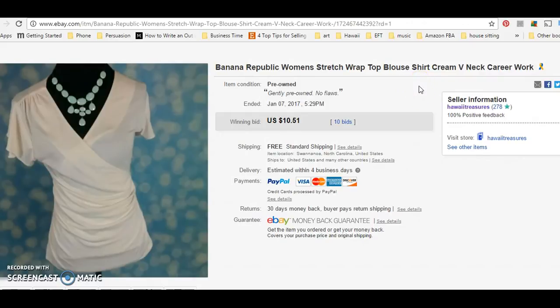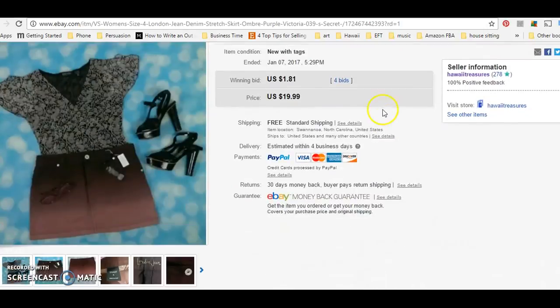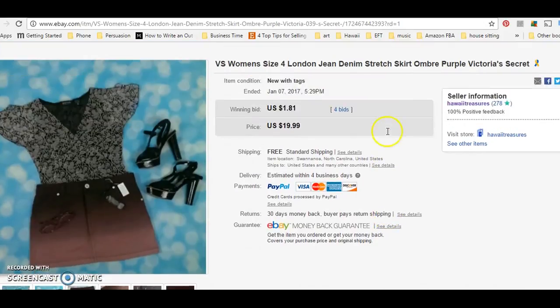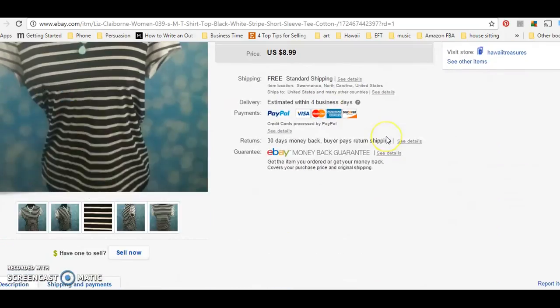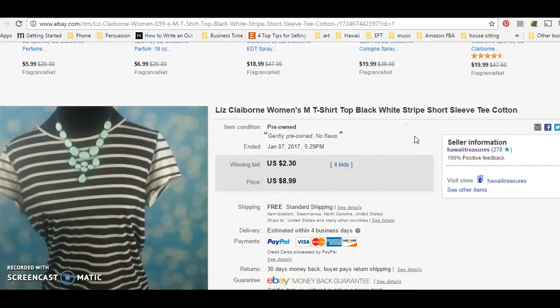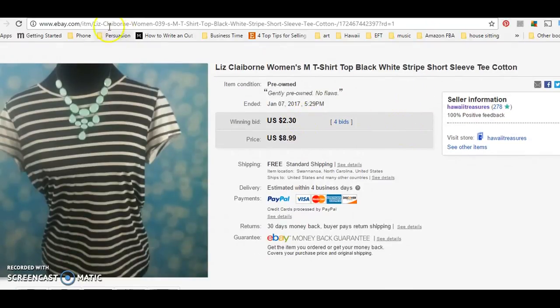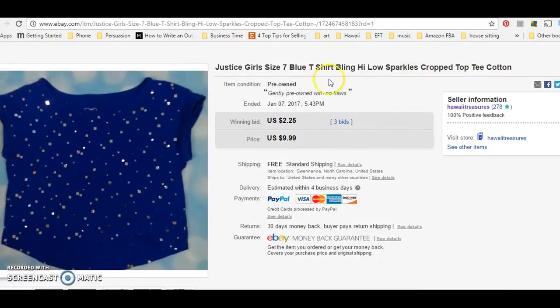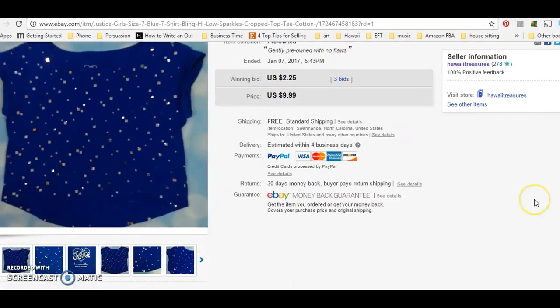This is a Banana Republic women's shirt — I got it at the bins, probably cost me 50 cents, sold it for $10.51. I started this on auction for a dollar, so I'm really happy that it went up that high. This I got at the bins, started it off at 99 cents, sold it for $1.81. This is another bins find, sold it for $2.30. Bins find, $2.25 — this actually went to Hawaii.